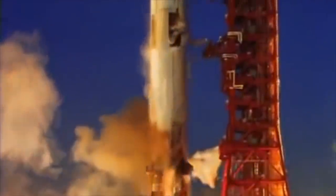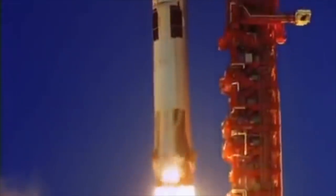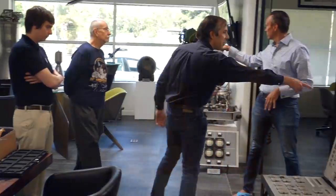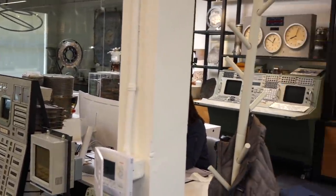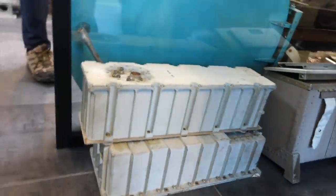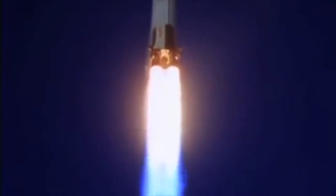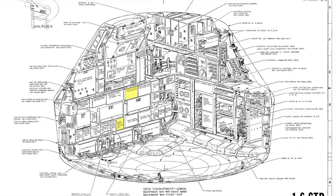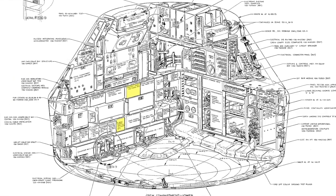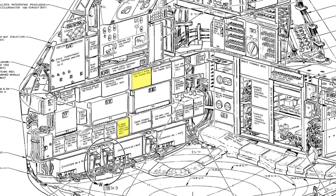Greetings Earthlings! If you follow the channel, you know that we love all things Apollo, and that during our last visit to Steve Jurvetson's amazing space collection, we were given the opportunity to take two holy boxes of Apollo electronics to our lab. These are the boxes that brought you voice, data, and live TV from the Moon, and should be early masterpieces of microwave electronics — the blackest of black arts in analog electronics.